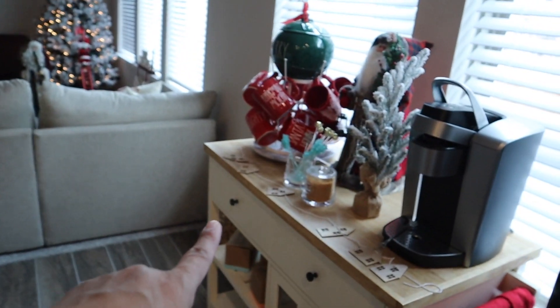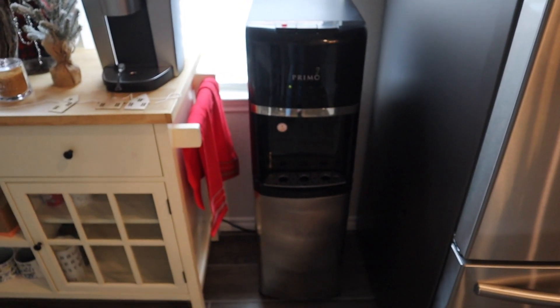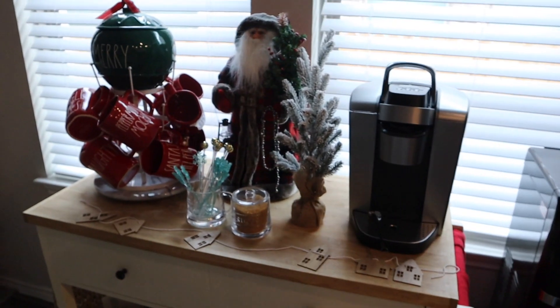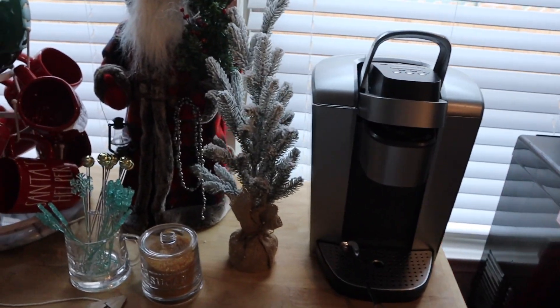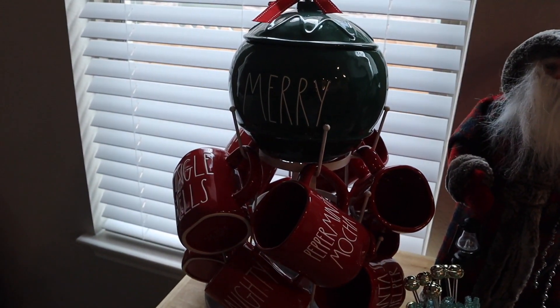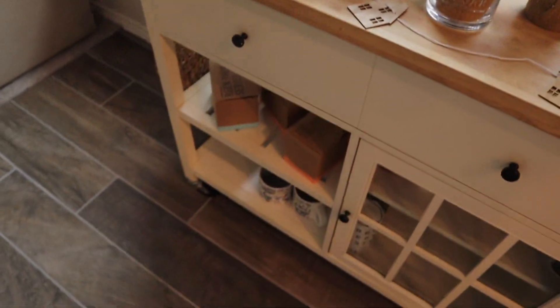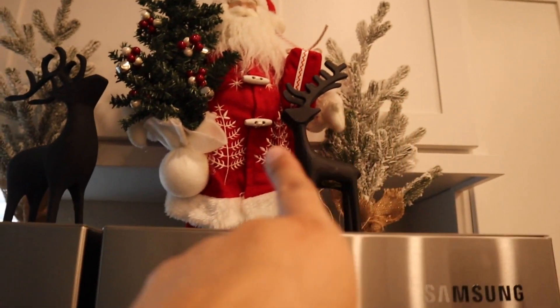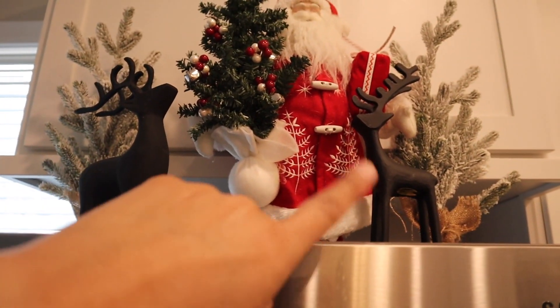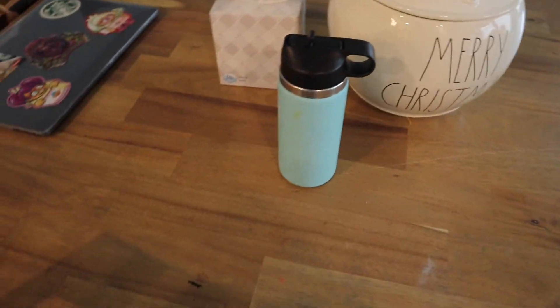Over here I was going to give this to my mom but ended up keeping it — it's a little coffee bar area, and we brought our water dispenser from our apartment. I have my Keurig, a tree, some older decor — I haven't bought any new decor this year at all. Another Santa, the Mary ornament, all my red mugs. On top of the refrigerator I have two Christmas trees and two little deer I got a couple years ago, another Santa.